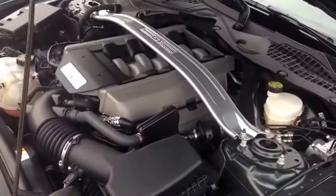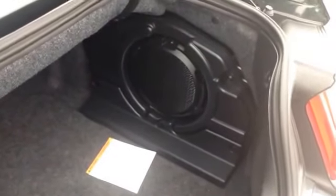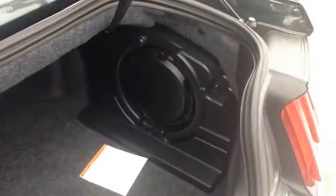Let's hop on back and take a look at the trunk space. One thing most people don't expect in a sports vehicle like this is a lot of trunk space, but this actually has quite a bit of room in here — you could fit a few sets of golf clubs. Those seats will also fold down to give you a little bit of extra length. There's a nice built-in subwoofer back there to give you an extra boom while you're driving.